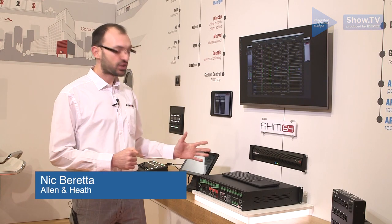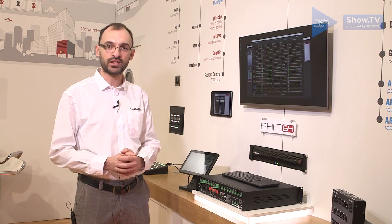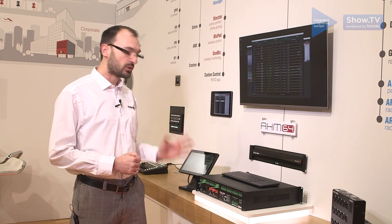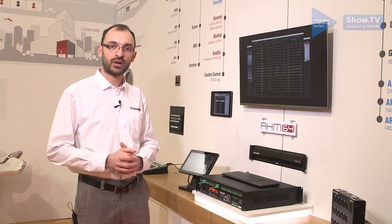Welcome to the Allen & Heath booth at ISC 2020, where we're launching AHM-64 — a new breed of scalable audio matrix processors for sound management and installation, with a 64 by 64 internal matrix and ultra-low latency 96 kilohertz FPGA technology from Allen & Heath.